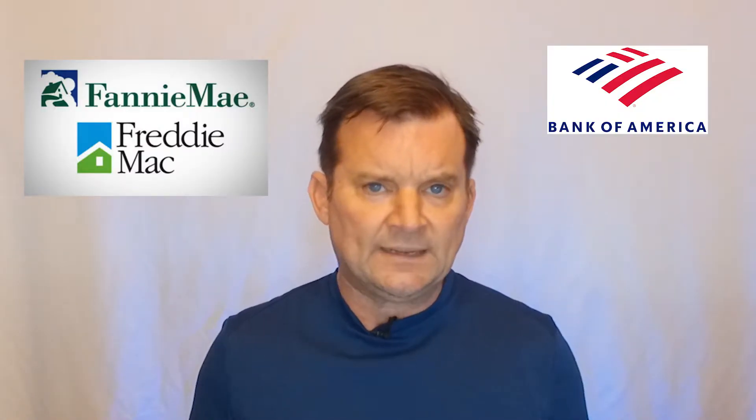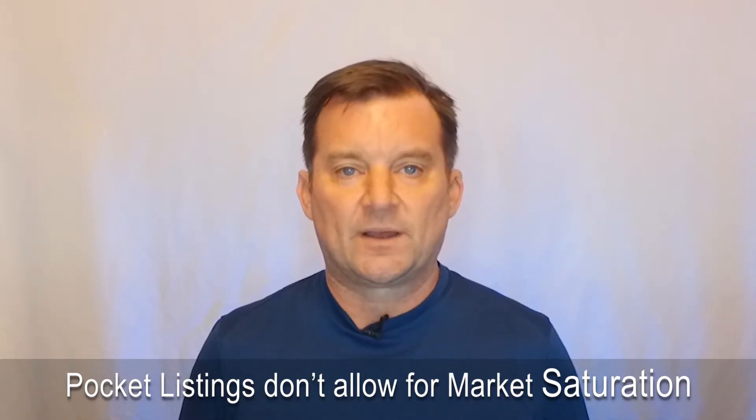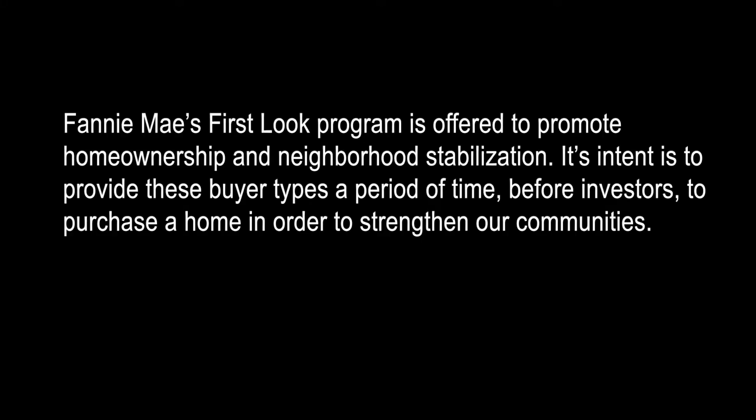Now let's think about foreclosures — banks and the GSEs, your Fannie Maes, your Freddie Macs. These bigger companies all have shareholders, or they have Wall Street, or like Fannie Mae and Freddie Mac, they have Congress on their backs, and they have to report to these groups. They're never going to have a property where they can't prove and show that they did everything in their power to get as much money for that property as possible. Having a pocket listing doesn't do that. That's why you see so many REOs in the market with a first-look period where you can't put in offers until a certain date has passed.